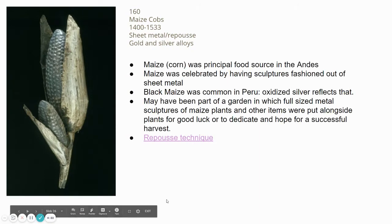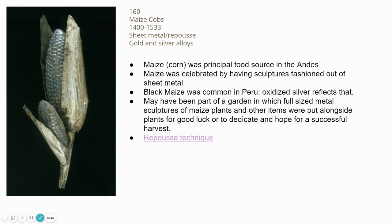Getting into some of the Incan images, we start with image 160, called Maize Cobbs, from 1400 to 1533. We're looking at gold and silver alloys. What AP wants you to remember about this piece is the technique called repoussé — working with flat sheet metal and hammering, tapping, and bending it to turn flat sheet metals into three-dimensional and textural art forms. The texture of the corn and the husk are all hammered into flat pieces of metal, then warmed and heated so they can curve and bend into three-dimensional forms.